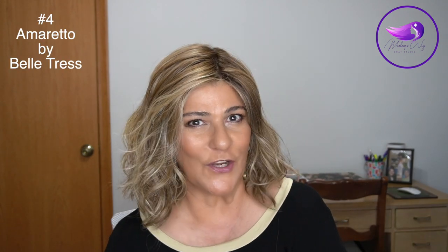This is Amaretto by Beltress in the color Brown Sugar Sweet Cream. I love Amaretto — I have four and I think I have another one on the way. It has beautiful loose beachy waves. If you like Editor's Pick or Vienna Roast, this one is a little longer than Vienna Roast and lower density than Editor's Pick. Very minimal permatease. It does have HD fibers, but if you watch my video on how I care for HD fibers, I just steam it, wrap the net around it, and it's good to go. I would be so sad if I lost Amaretto — it would definitely be one I'd purchase right away.